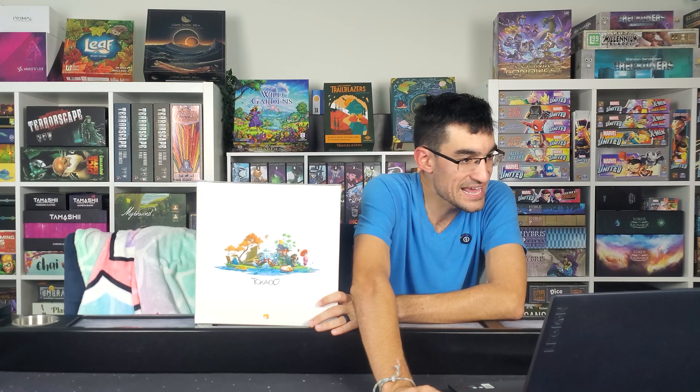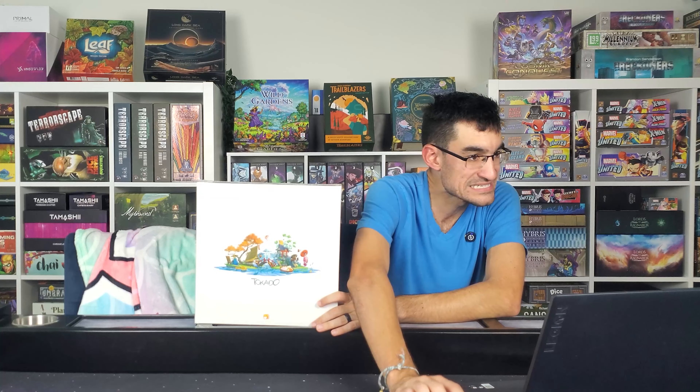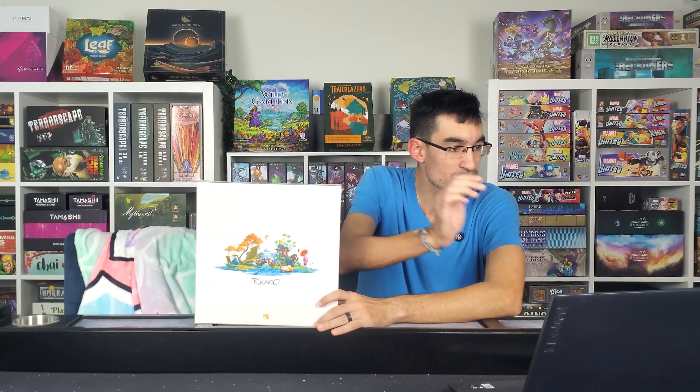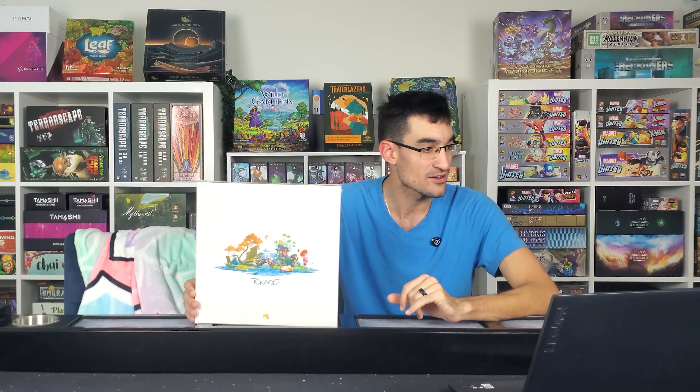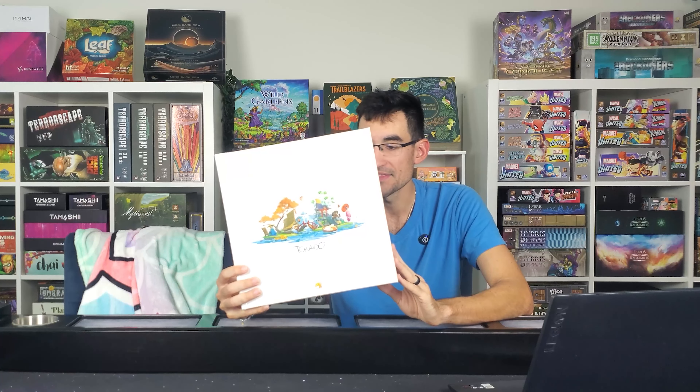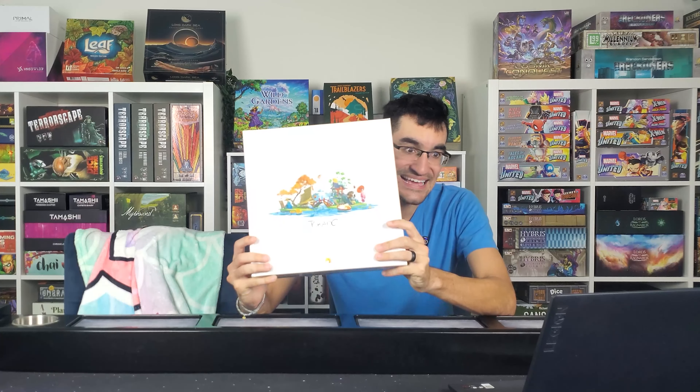Let me go ahead and hit our button — and we have number eight. Let me take a look at my spreadsheet here to see who number eight is. Congratulations to monster_ZackZack! You are taking home a brand new copy of Takedo the board game. We'll be reaching out to you soon so we can get this to you.